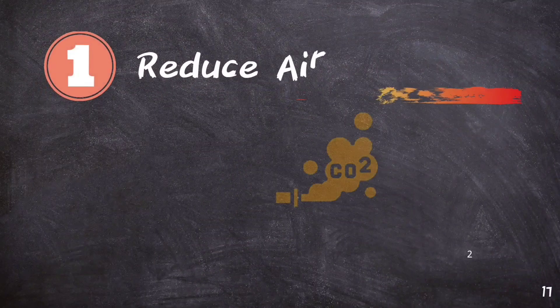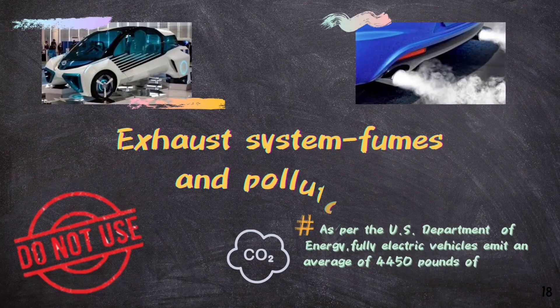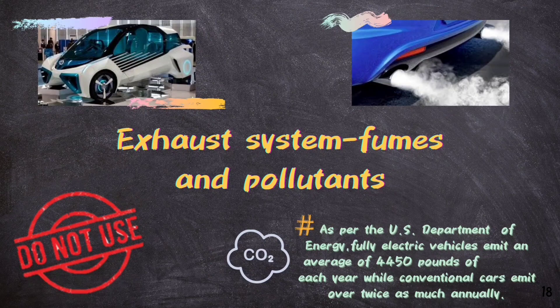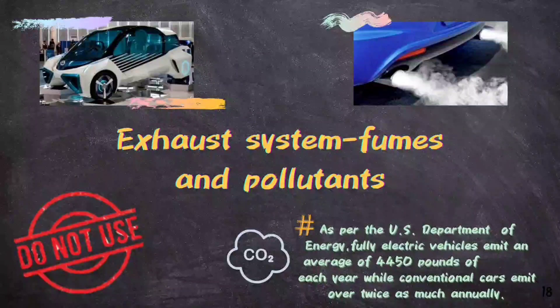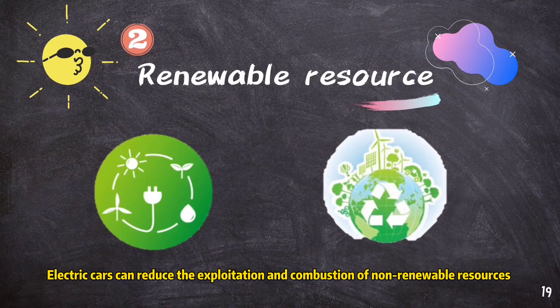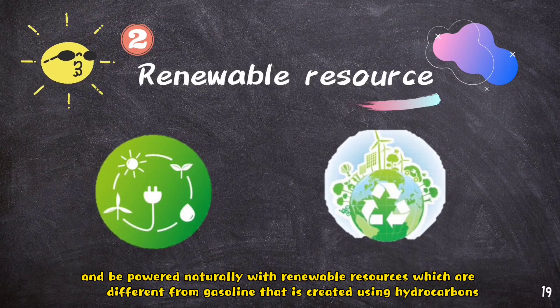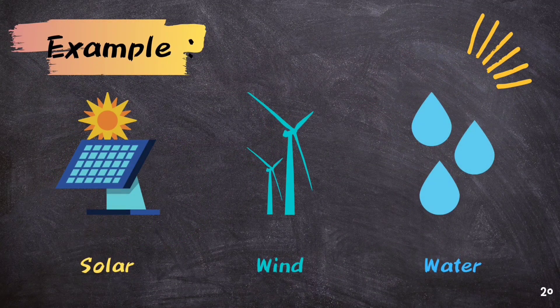What are the benefits of electric cars? Electric cars are indeed a great leap in preserving nature. Without combustion, electric cars don't use exhaust systems that emit fumes and pollutants, which cause greenhouse effects and exacerbate air quality. As per the US Department of Energy, fully electric vehicles emit an average of 4,450 pounds of carbon dioxide each year while conventional cars emit over twice as much annually. Electric cars can reduce the exploitation and consumption of non-renewable resources and be powered naturally with renewable resources, which are different from gasoline that is created using hydrocarbons. A number of renewable resources are solar, wind and water power.